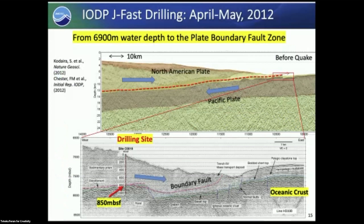One year later, Chikyu went to the deformed trench zone at a water depth of 6,900 meters and penetrated about 850 meters below the seafloor. This is the deepest water-depth penetration ever achieved by scientific ocean drilling.